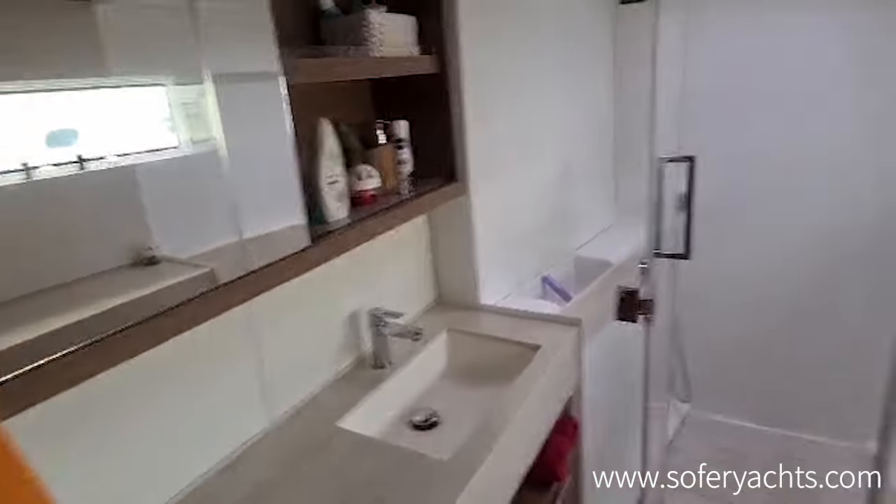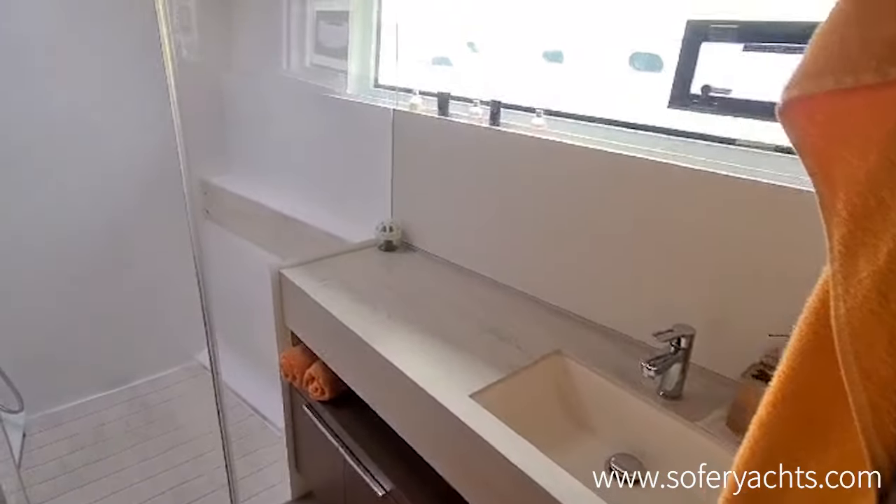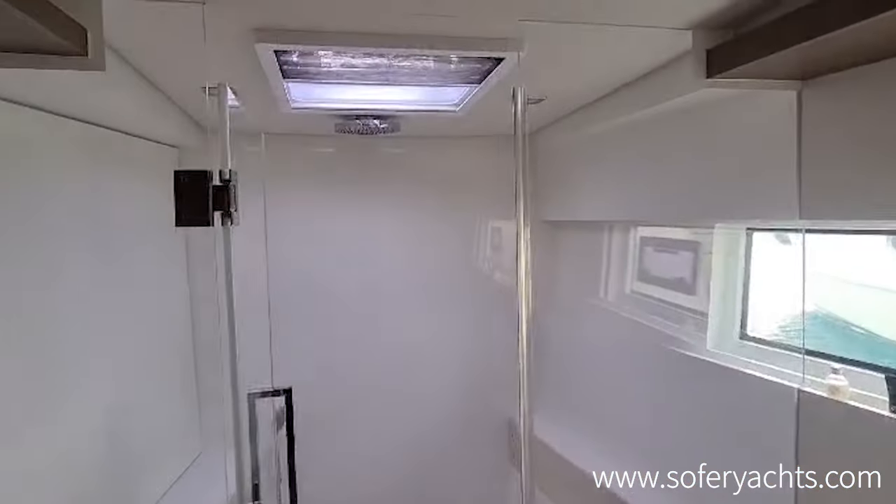Shower with glass separation. The toilet is a separate cubicle — electric toilets, all of them.